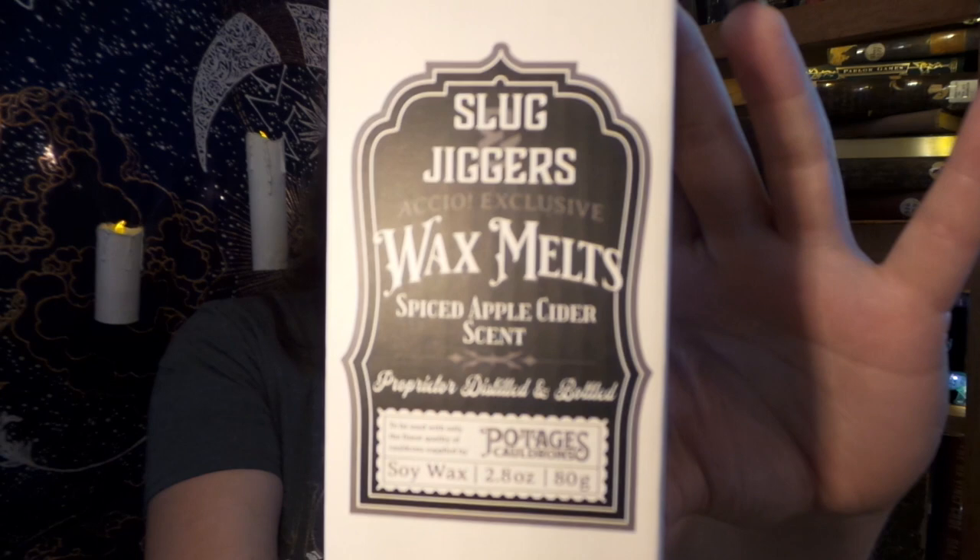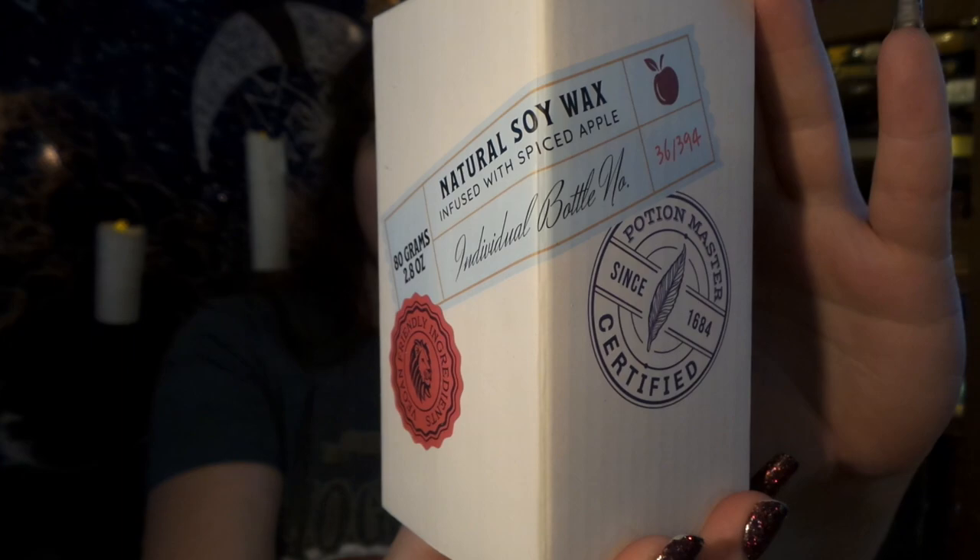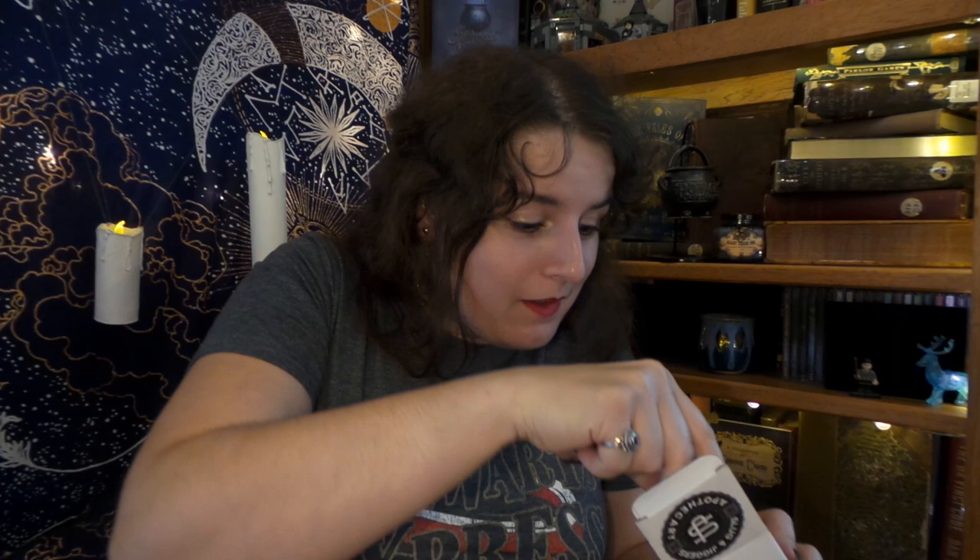I believe this next box goes with it — so please do not fall over. Here we have, in another absolutely beautiful box with helpful how-to-use instructions on it, Slug Jiggers Akio Exclusive Wax Melts Spiced Apple Cider. Place the solid wax pieces into the cauldron and enjoy the haunting aroma of your potion! I was expecting little squares, but it comes in its own little bottle! That smells gorgeous — simply gorgeous. And you get almost three ounces of wax, which should last a fairly long time.